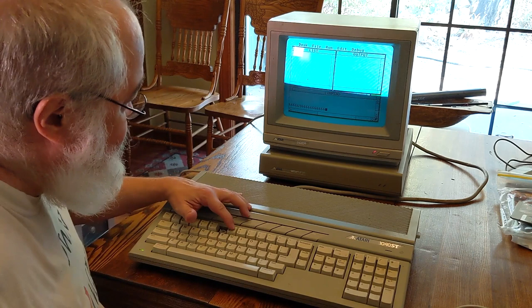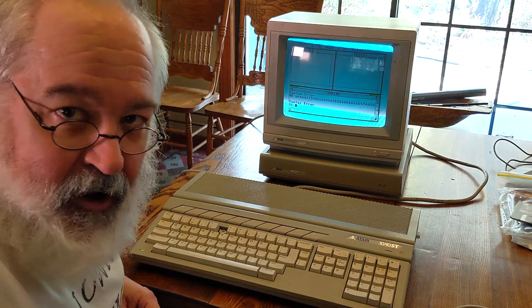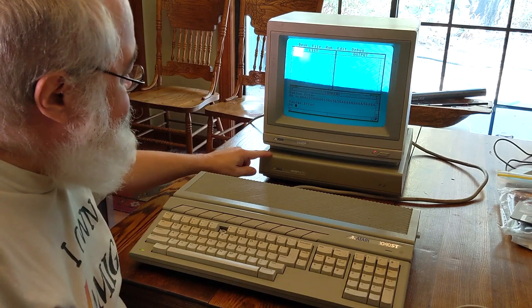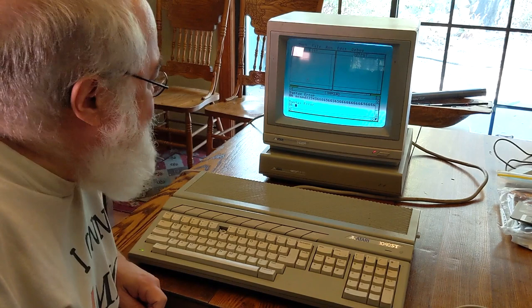Yeah, it's working. 50 bucks — I say that's a steal of a deal. I can probably clean this up, and at least it's a backup monitor if I need it. I need to check the Megafile 30 and see if I can get it to boot, and I need to find a cable. I'll come back if I find one. But otherwise, there is my video for today. Thanks for watching. I now have a 1040 STF, a Megafile 30, and another SC-1224 monitor. Yes!